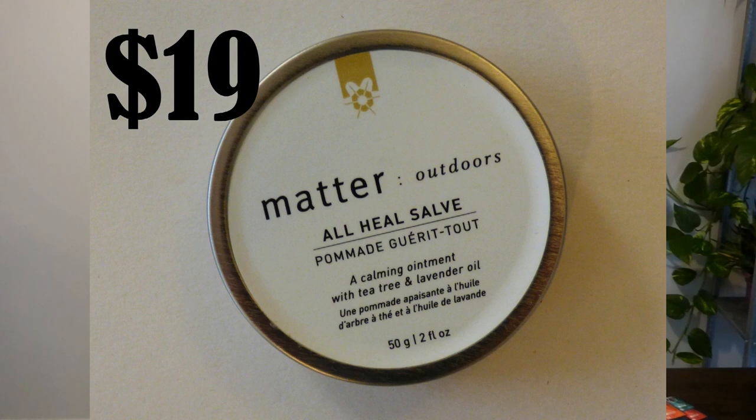In the midst of all the food, I also purchased this calming ointment and I'll link the business website so you can purchase it if you want. It cost $19. I find it really good — it's a calming ointment with tea tree and lavender oil. It's really good for helping with dry hands. As you can see, it's not too greasy and it absorbs right into your skin, so it's very good.